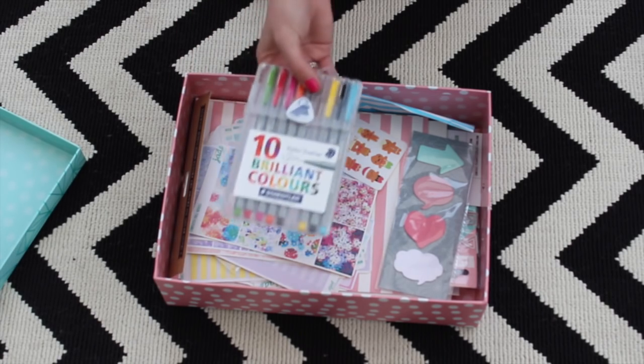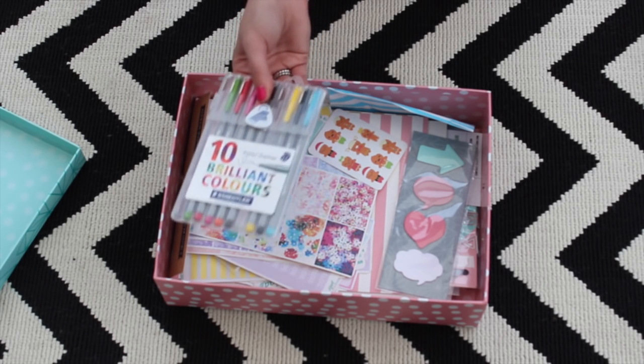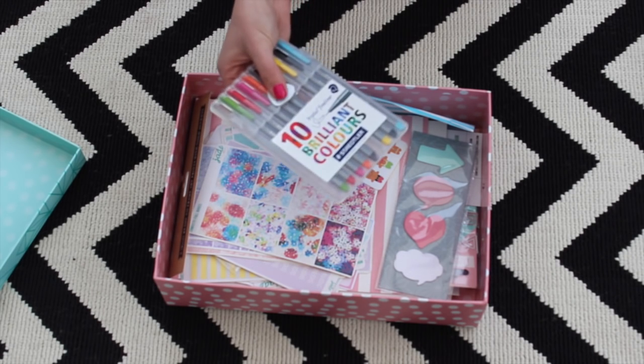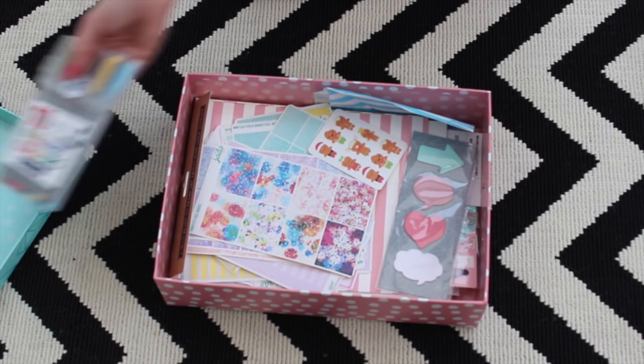First of all, these pens — I'm really enjoying using them. I'm using them to colour-code things: blog posts are in one colour, videos for this channel and the other channel are in different colours. I really like the way these write. Is it Staedtler? I've only ever known that brand to make rubbers at school. But they're fine liners and I really like those.